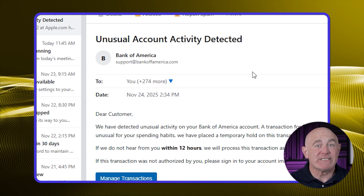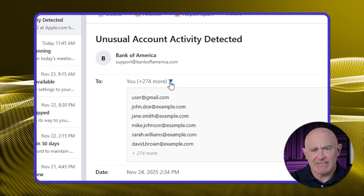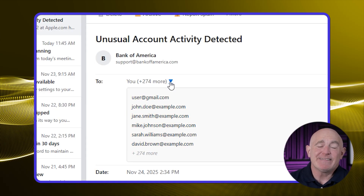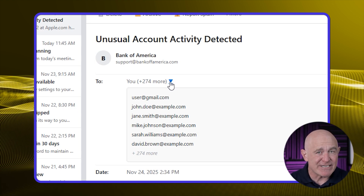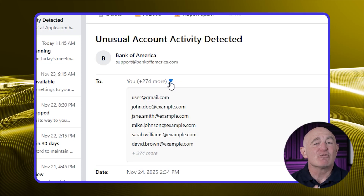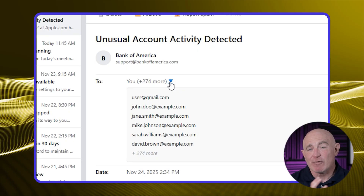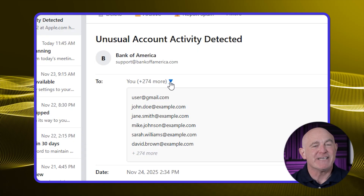Next, look at who the email was actually sent to. If a message claims to be about your personal account but was sent to a long list of other people or undisclosed recipients, that's a major red flag. Would your bank really email you about suspicious activity on your account as part of a mass email? Of course not. Real companies email you directly when it's something sensitive. If you see multiple recipients or undisclosed recipients, you're almost certainly looking at a scam.